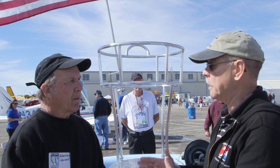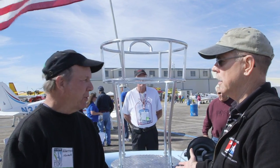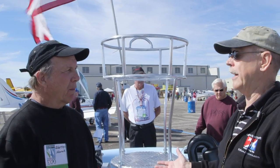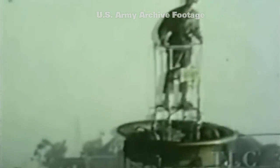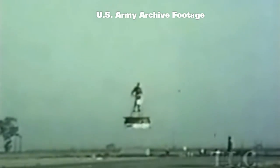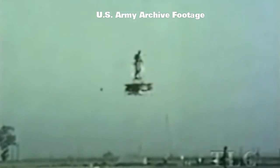So they were 550 pounds empty weight. And what are you here? 278 pounds. So you cut it in half. Plus we have a lot more horsepower — they had 40 horsepower. Did they use two engines as well? Yes, they did. And is that just for redundancy or for power or both?